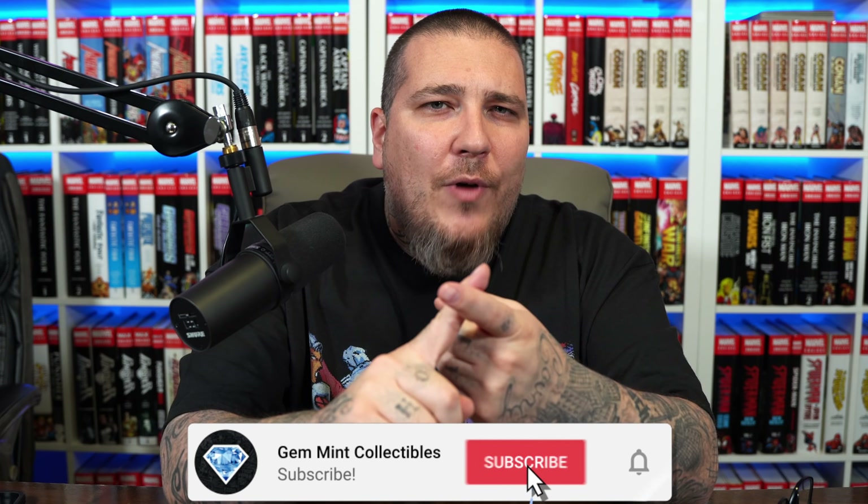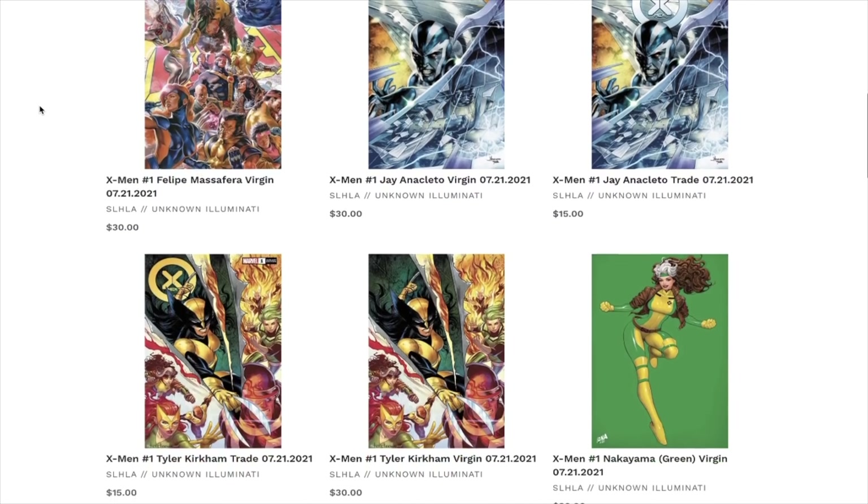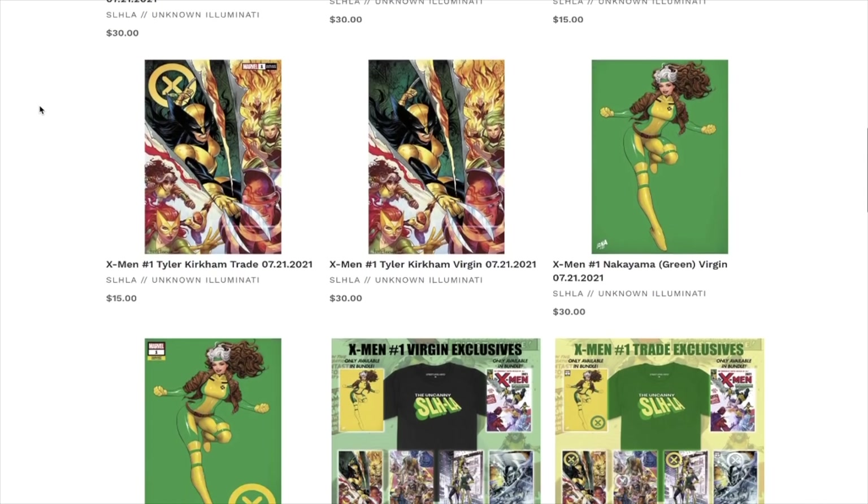Before we jump in, make sure you're subscribed and hit the notification bell so you don't miss a video. We're going to announce our 150K subscriber giveaway real soon. And before we jump into the pictures, I got to give a shout out to our sponsor Street Level Hero at slhla.com — they have exclusive variant covers with new drops every Tuesday and Thursday.